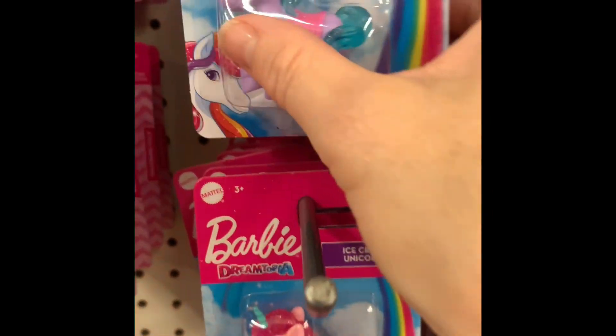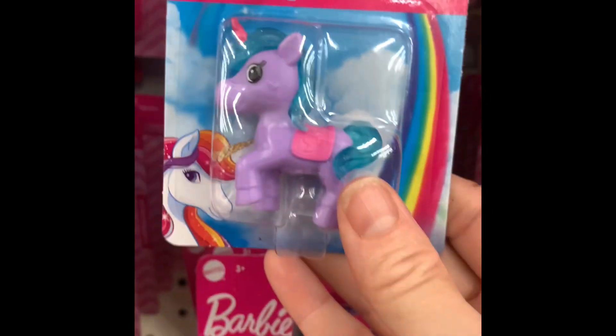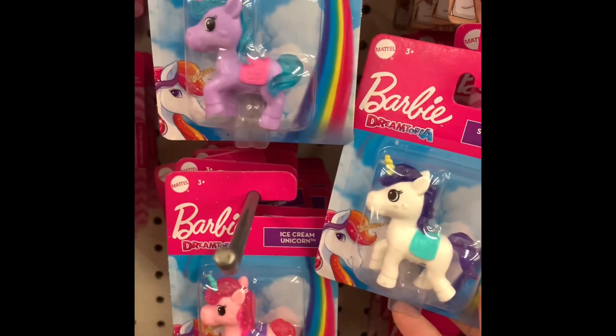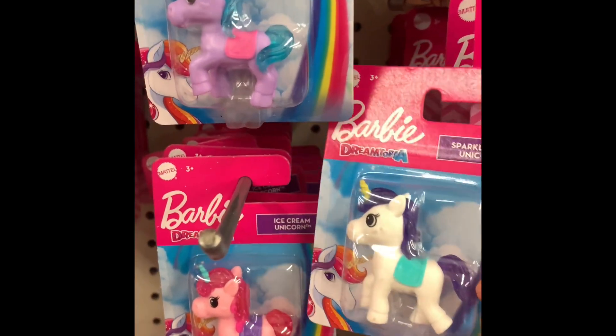How did I miss these ones? Okay, Dreamtopia actually has little unicorns. Pink. Ooh, white. Which one? I kind of like the purple hair on this one.